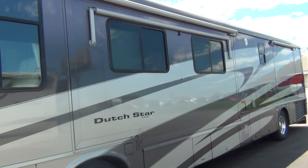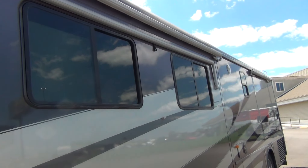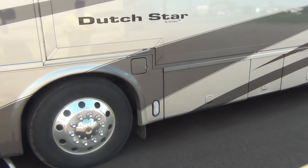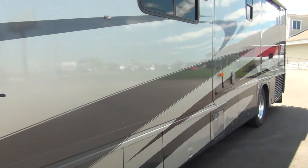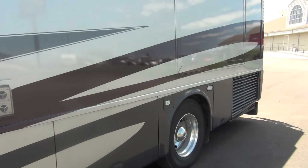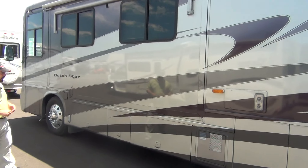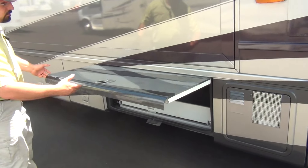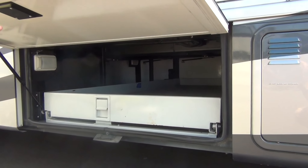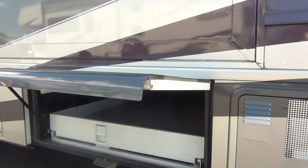It does have the metal wrapped slide toppers on all the slides, and it even has the window awnings — not something you see on very many coaches, especially one that's 12 years old. As we go around this coach you'll see how nicely it's been taken care of. It does have the silver plum paint job on the outside. Not only is it known for having lots of storage, but you do have the full slide-out tray here and the next one over has a half tray that slides out, making it really easy to access stored items.